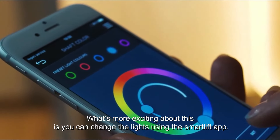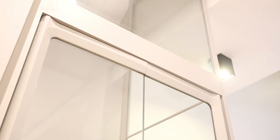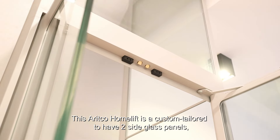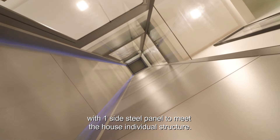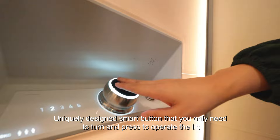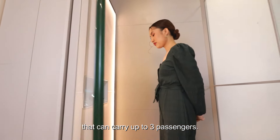What's more exciting is you can change the lights using the smart lift app. This ARITCO home lift is custom built with two side glass panels and one side fill panel to meet the house's individual structure. It features a uniquely designed smart button that you only need to turn and press to operate the lift, which can carry up to three passengers.